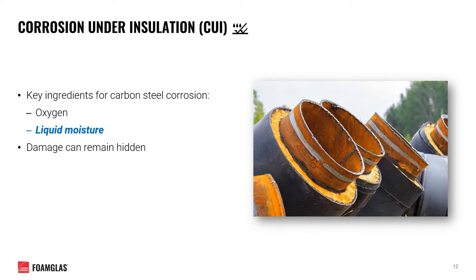Another byproduct of introducing moisture under your insulation is the potential for corrosion under insulation, or CUI. The key ingredients for corrosion on carbon steel involve the presence of oxygen and liquid moisture. Oxygen is virtually always readily available, whether in the air or dissolved in water. When condensation takes place and moisture is present, you are at risk for corrosion to begin. Corrosion can damage pipes and remain hidden until it's too late; in the most catastrophic instances, this results in failure of the entire piping system.